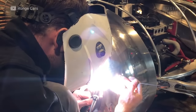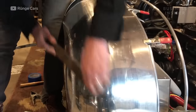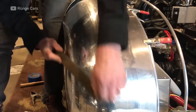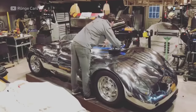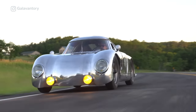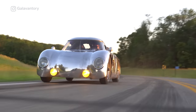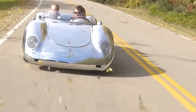He then removes the clecos and bonds the panels to the tube buck. Finally, Chris dresses the metal. Dressing means to smooth out welds and rivets, then polish the car to a perfect shine. Now it's time for a test drive. Would you get behind the wheel of this metal masterpiece?